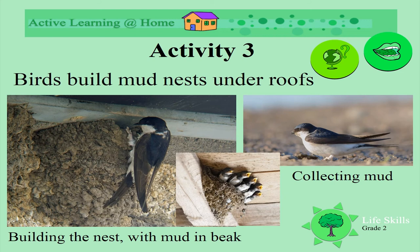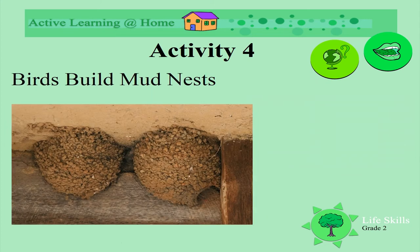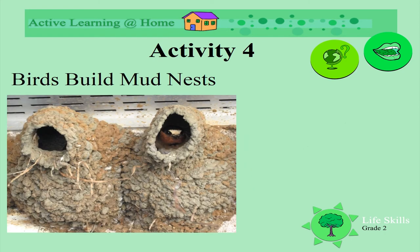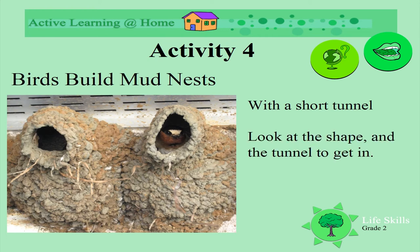Look at the chicks peeping out of the nest, all calling for food. Some of the mud nests have really short tunnels. Look how round these nests are. This is another one with a short tunnel. Can you see the little bird peeping out of the nest? Look how different this one's shape is, and look at the colours of mud.